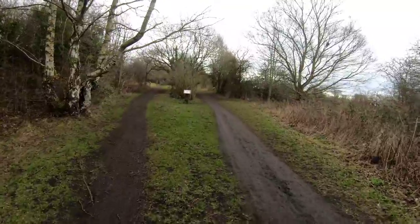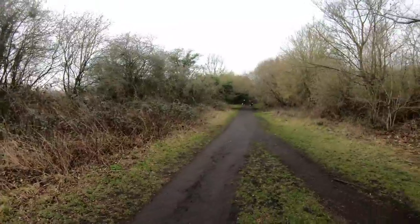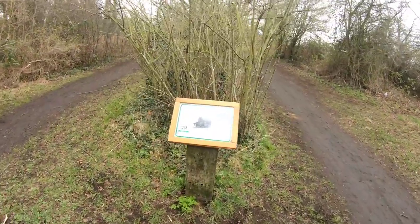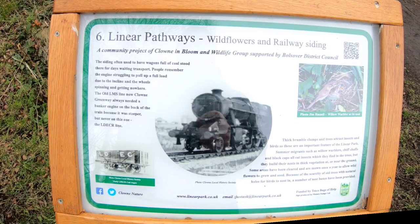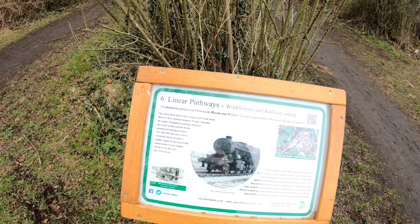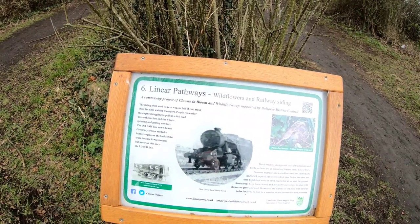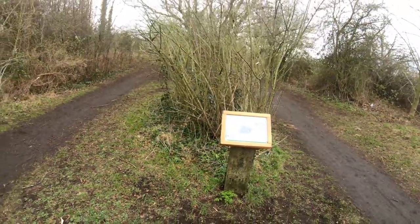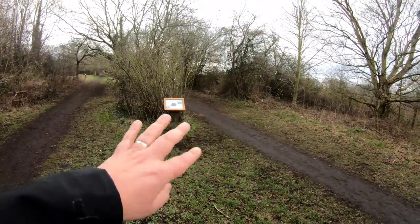Board number five is the Wild Flower Meadow, still following the disused track bed. Looking back to Clown, it really is a long, thin park. Here's board number six, called Linear Pathways, which is telling us about the railway sidings used to store wagons full of coal. This is also where the banker engine for the Clown Greenway was parked. We've got a path going in one direction and then the path going the other direction — that would be the main line.